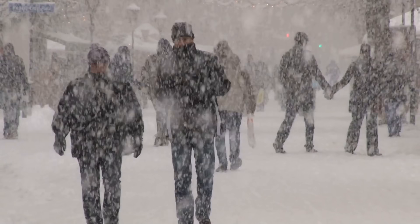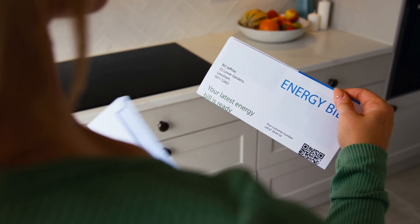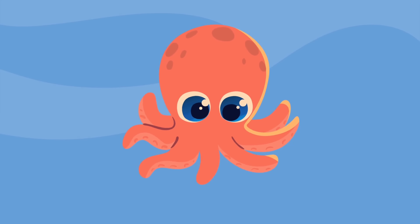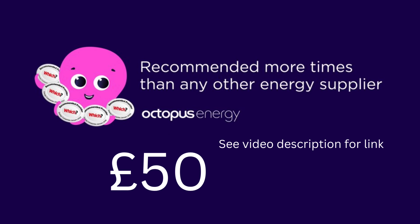Now winter is fast approaching, and if you are considering changing your energy provider to save money, you may want to take a look at Octopus Energy, who I've used for over two years. They have been recommended by Which? for six years in a row. If you sign up using the link in the video description, we could both get £50 of credit.